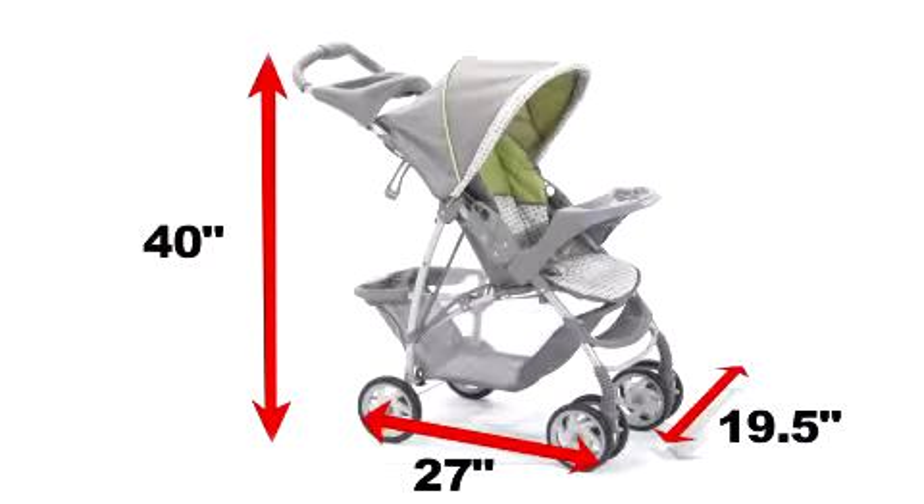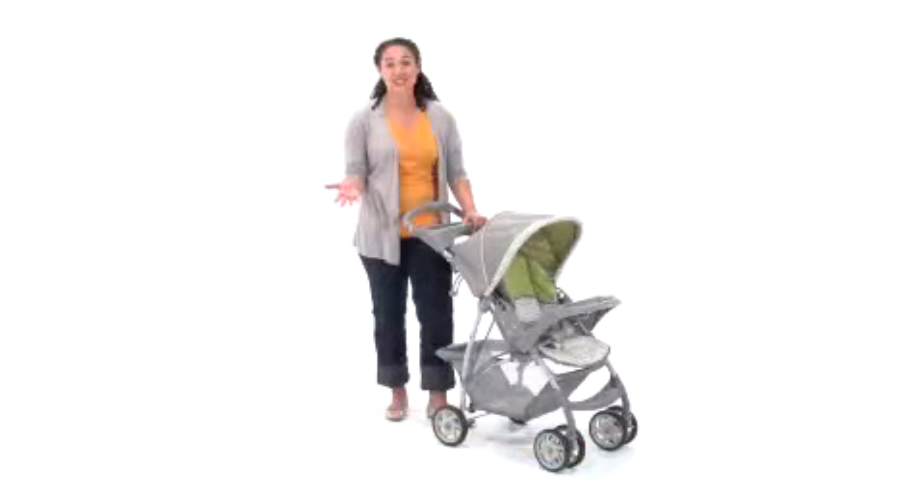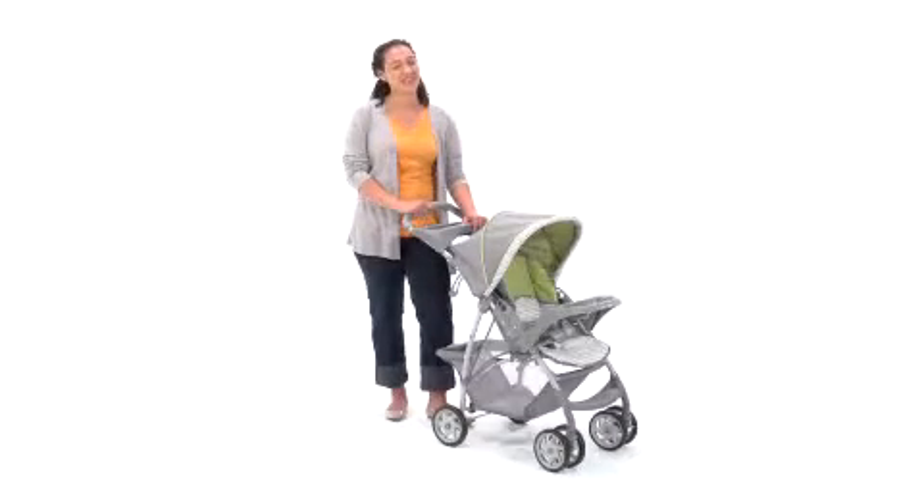Lightweight and portable with lots of fantastic features, that's what makes the Light Rider Stroller from Graco the perfect addition to your growing family.